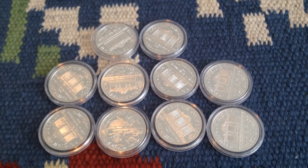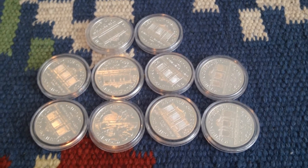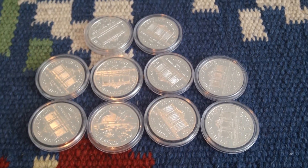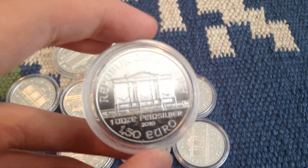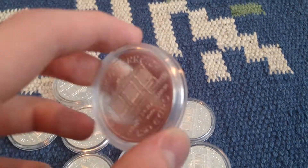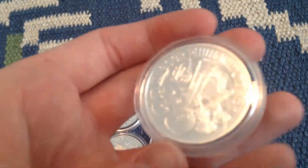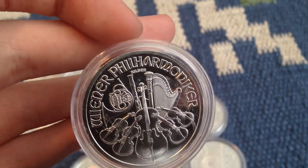Hey, what is going on YouTube? I'm back with another silver update for you guys, and it's 10 more Philharmonics to my stack. I like these coins, they're just really plain, cheap — they're just nice pieces. It doesn't cost a whole lot above spot, and they're actually really nice.